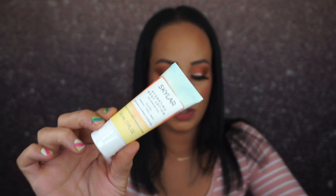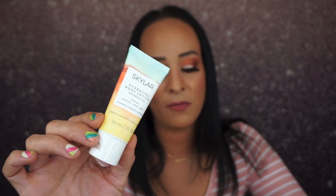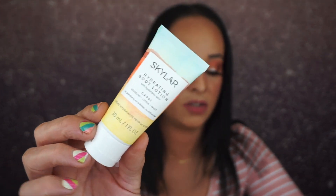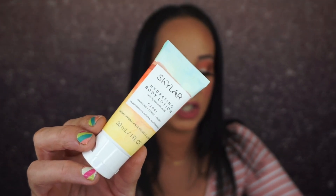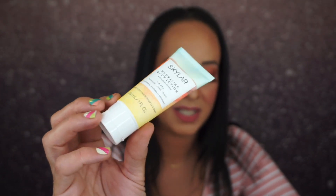If we could design our dream body lotion, it would look, smell, and feel just like this. The sweet citrusy scent smells like a Mediterranean vacation, and the lightweight formula is infused with heavy-hitting hydrators like hyaluronic acid and shea butter for skin that feels silky smooth all day long. The full size of this retails for $42, and this is a nice size.